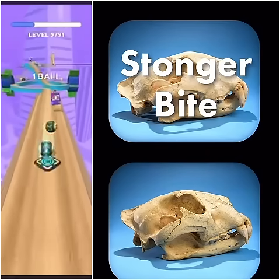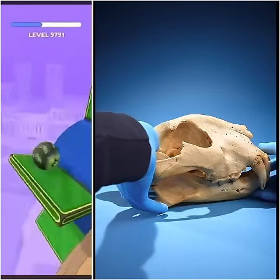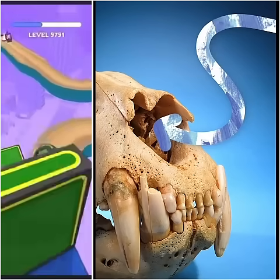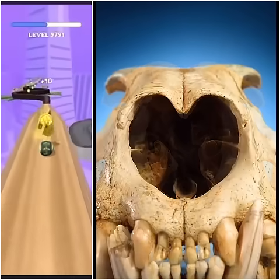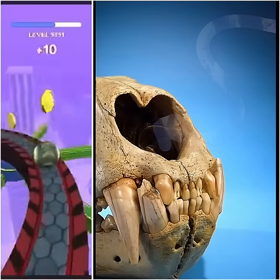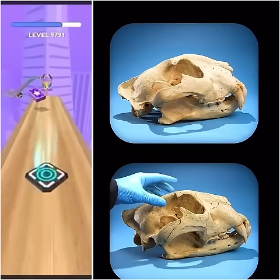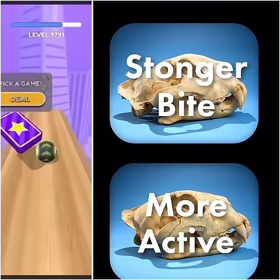So does that mean it's a lion or a tiger? Here's another hint. If we turn this skull forward, you see this nose opening? Animals breathe air in through this opening. The size of the opening is bigger in the second skull. This bigger nose opening allows the second animal to breathe in more air at once, and an animal needs more air if it's more active.